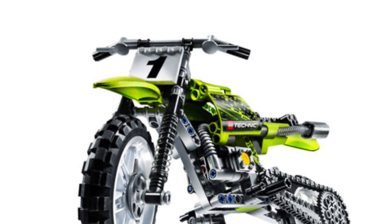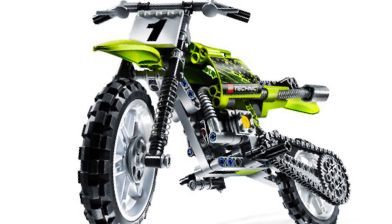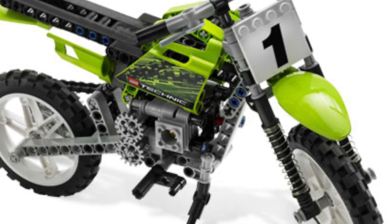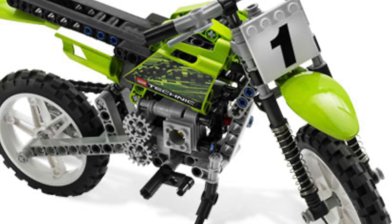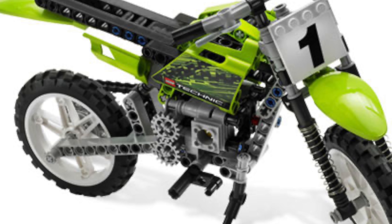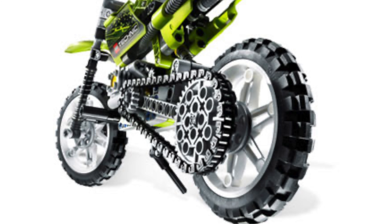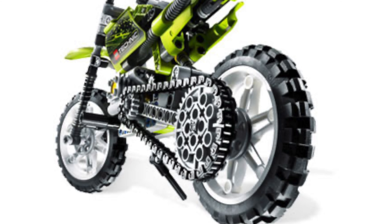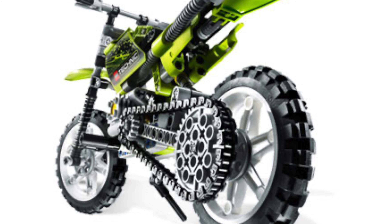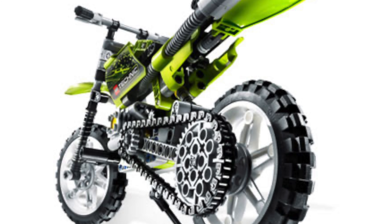At number 3, we have the LEGO Technic Dirt Bike, set number 8291. It actually retailed for only $25, and for that price you got so many cool pieces with this set. For example, you did get these legendary motorcycle wheels, but you also got a fake piston engine, as well as a 40-tooth gear, for a set that cost only $25. In modern-day LEGO Technic, getting a 40-tooth gear in a set for under $30 is pretty much unheard of.